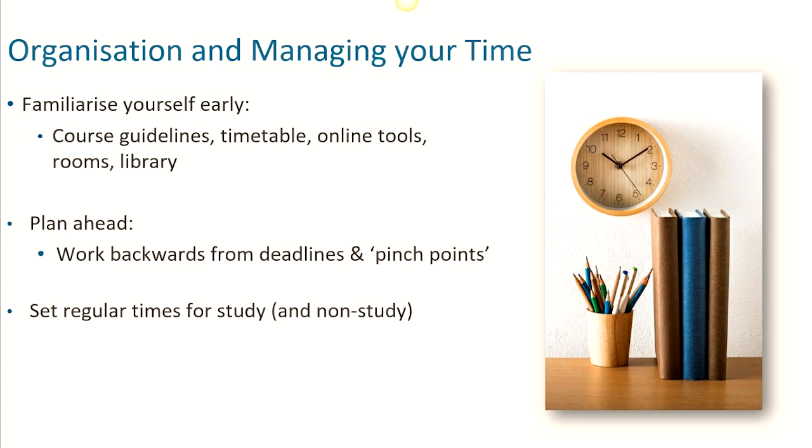Plan ahead. Make a note of when all your key deadlines for assignments and assessments are, and check if there are any particular pinch points where you might be particularly busy, both study and life-wise. Then work backwards from these and see what steps you need to start doing in order to meet them. If possible, it can be good to develop a routine of when you will be studying, and of course when you will not be studying too, to ensure you have a healthy work-life balance.